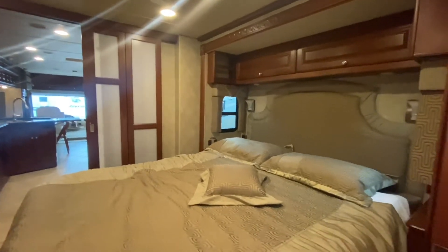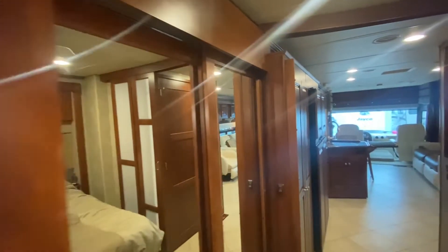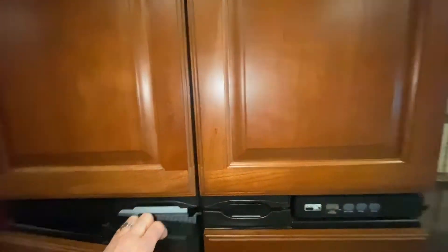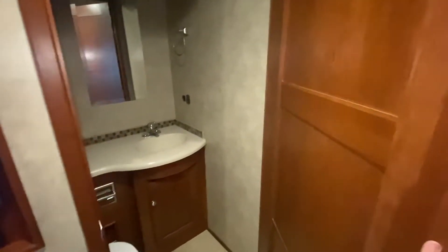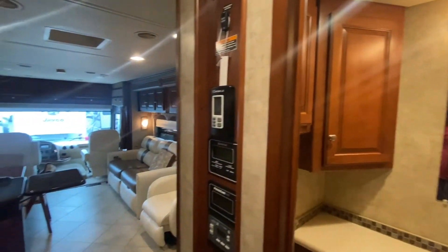TV in the bedroom, cabinetry, lots of storage. Making our way back to the cockpit — I like this refrigerator because it's actually covered with furniture, so it doesn't look like a typical fridge. That's the half bath with storage and a fan. I like the wood accents; I like the darker wood personally.